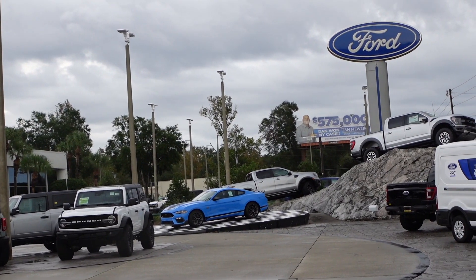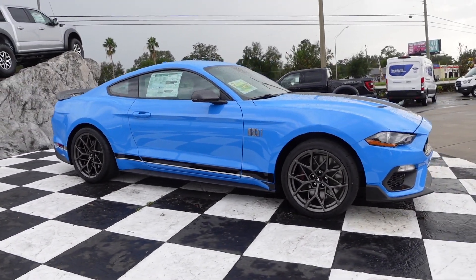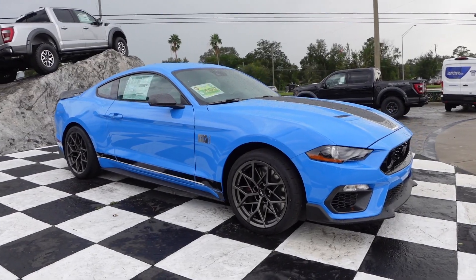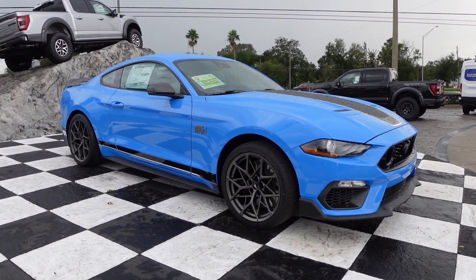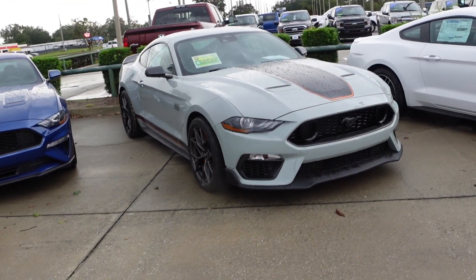So these are the Mach 1s at my Ford dealer, waiting for their new owners. If you like this video, please give it a thumbs up and subscribe if you haven't already. Those two things really help promote the channel. Until next time, thanks for watching. Goodbye for now.